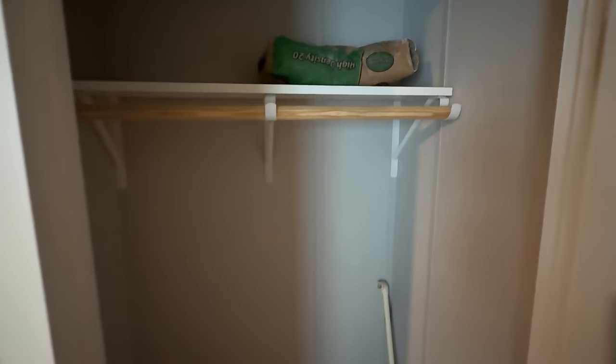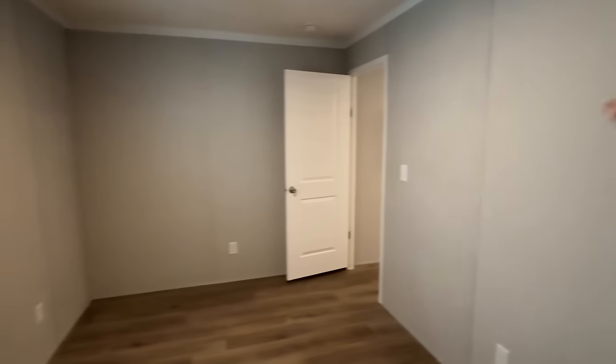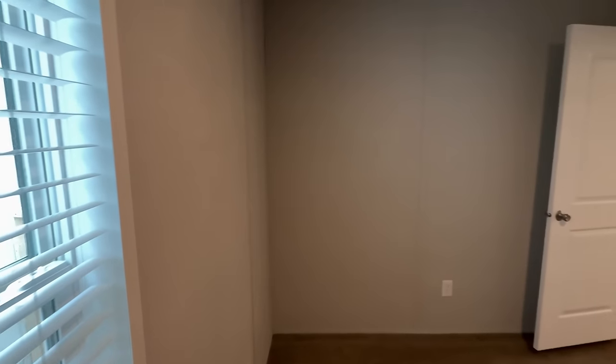Here's the end bedroom on the opposite side from the main bedroom — this is a three bed, two bath, by the way. I like that you don't have any wire racks; you've got some really nice closet racks in here. I'm going to go back down and show you the laundry room and the main bedroom.